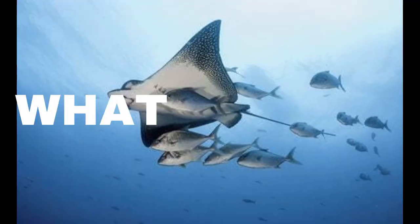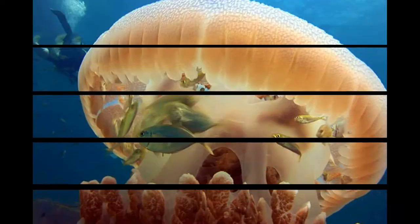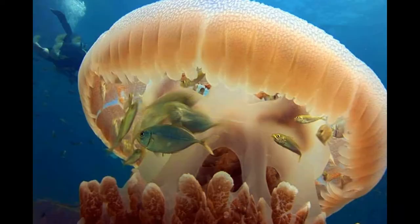Symbiosis. Now that's a very interesting topic, especially underwater. There are three main types: mutualism, commensalism, and parasitism. But let's take them one at a time.